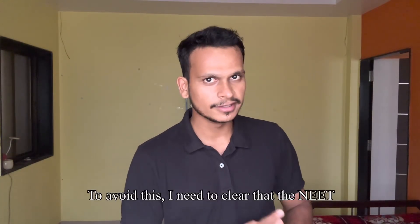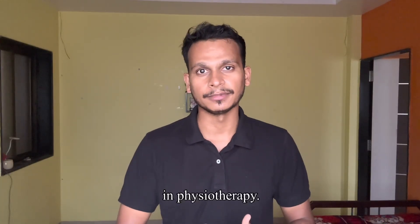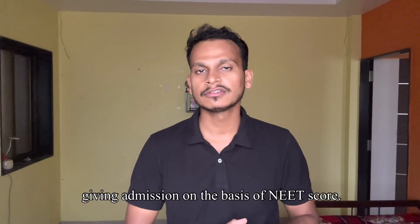So to help you avoid this confusion, I need to clarify that the NEAT examination is compulsory for taking admission in physiotherapy. Now we will discuss about the NEAT cut-off for physiotherapy. I will be considering cut-off scores from Maharashtra University, because prior to this year, only Maharashtra University was giving admission on the basis of NEAT score.